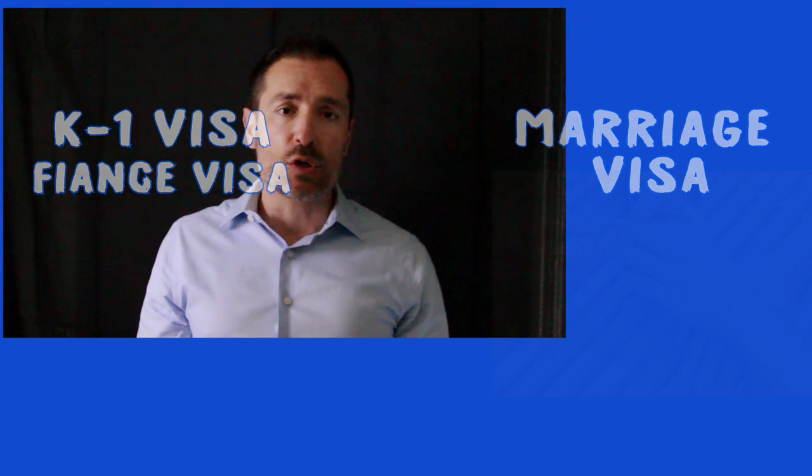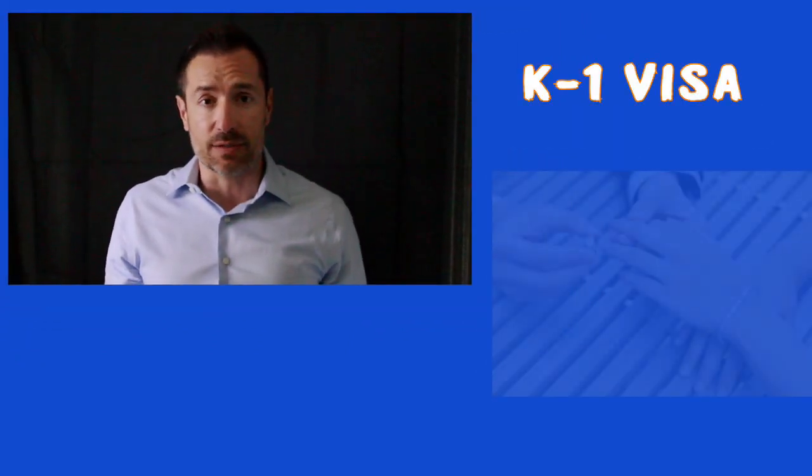In this video, we'll talk about the difference between a K-1 visa, a fiancé visa, and a marriage visa. So let's start by explaining briefly what is a K-1 fiancé visa.